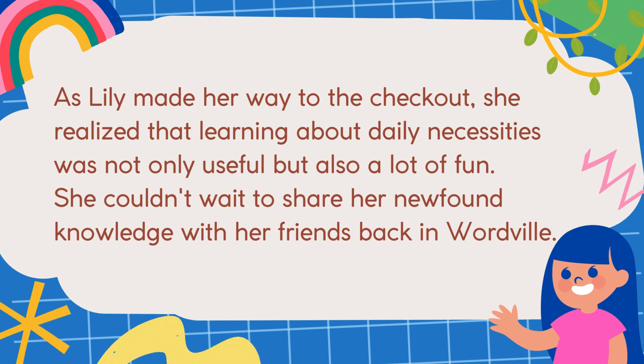As Lily made her way to the checkout, she realized that learning about daily necessities was not only useful, but also a lot of fun. She couldn't wait to share her newfound knowledge with her friends back in Wordville.